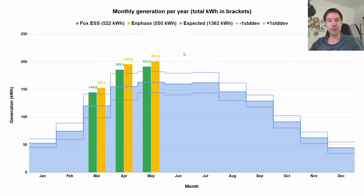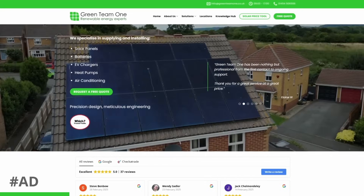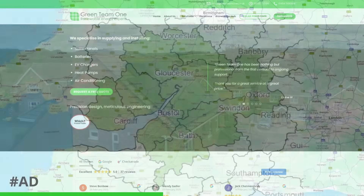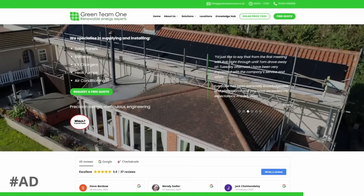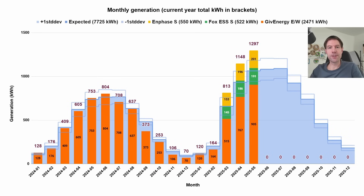This string versus microinverter experiment is being supported by Green Team One, the solar installers who put the new system in for me. If you're in Gloucestershire or surrounding counties and would like a solar or battery system, give these guys a ring or check out their website linked in the description, and let them know that I sent you.